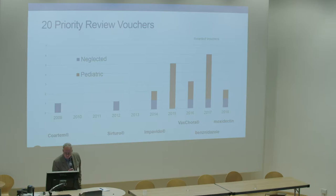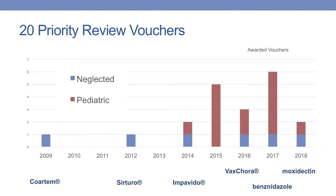Here's the history. The first voucher was won by Novartis for the drug Quartum, then Serturo, Impavido, and, of course, Benznidazole last year, and then Moxidectin, which won its award last week. I'm going to spend most of my time talking about the final two, because the access mechanisms included there are unique and represent a best practice we hope will be emulated. There have been exactly 20 vouchers awarded in total, but more of them for rare pediatric disorders.